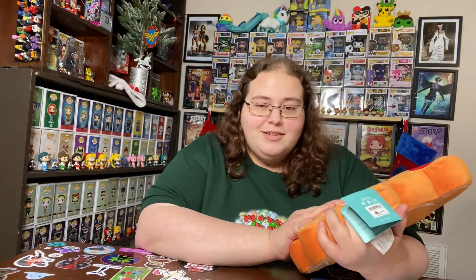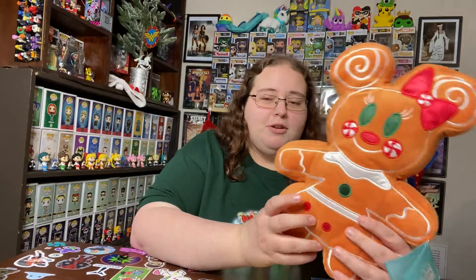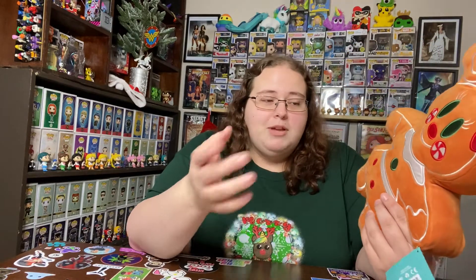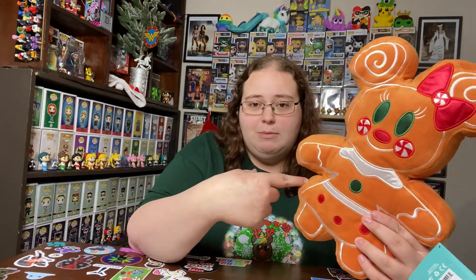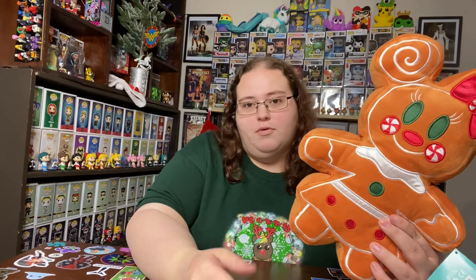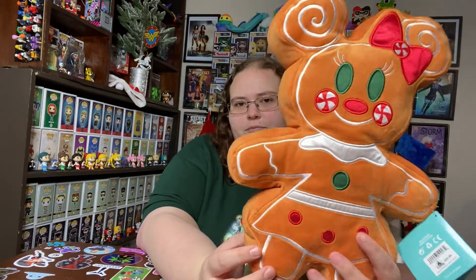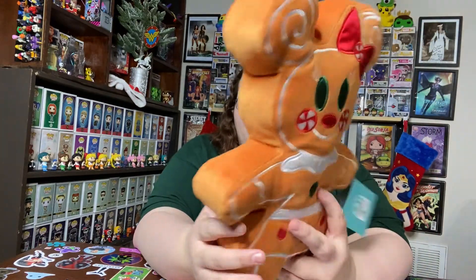If any of you guys happen to see it, my mailing address is in the description box below. If anyone sees this, I would be happy to pay you back for it - the Mickey Mouse version - because I really want both of them. But anyway, here is the Minnie Mouse. She's about a foot tall. You can see she's a bit of a flat plush because it's supposed to be a cookie.